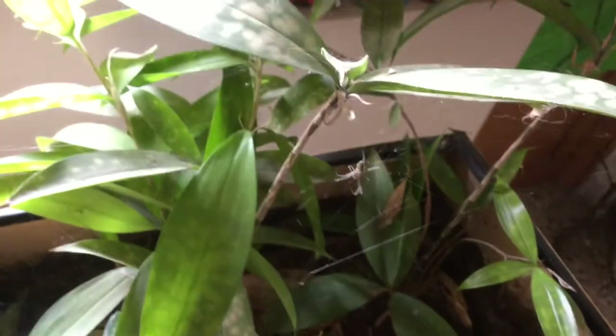I also acquired a new sheet web spider who is currently building a massive web. I added some more artwork to this wall and some plants on my workstation.